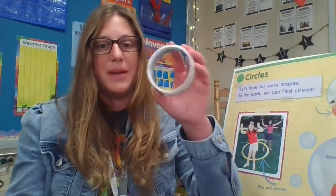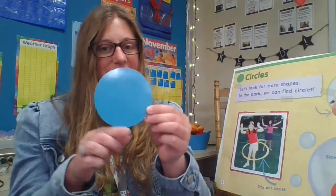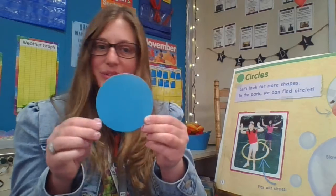All right, let's look at some other circles I have. I painted with this one last year, it has some paint on it. So here's a circle and this is a circle. Do circles have any sides? Can you count any sides? Nope, it's round. Circles do not have any sides.